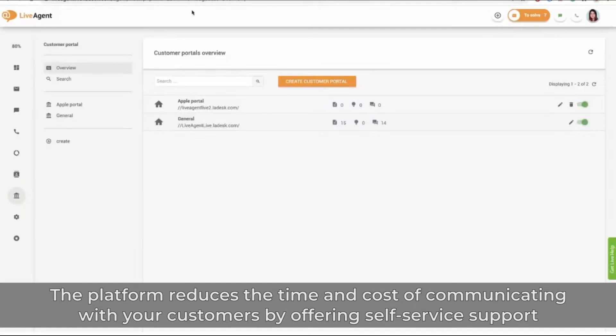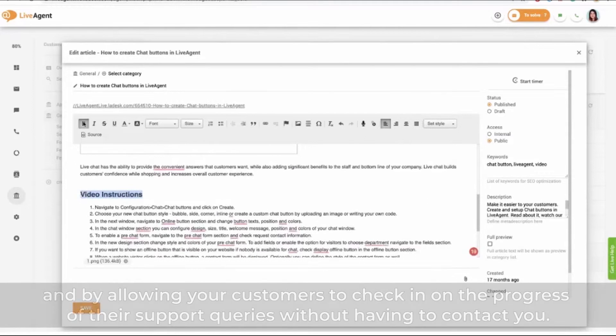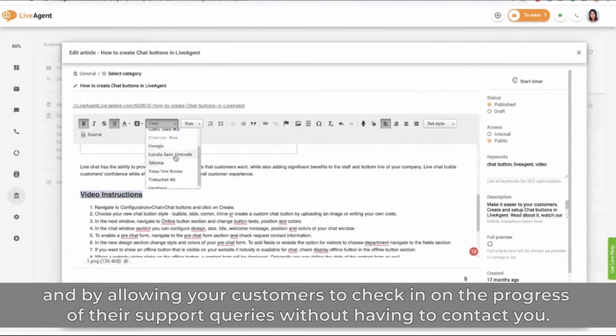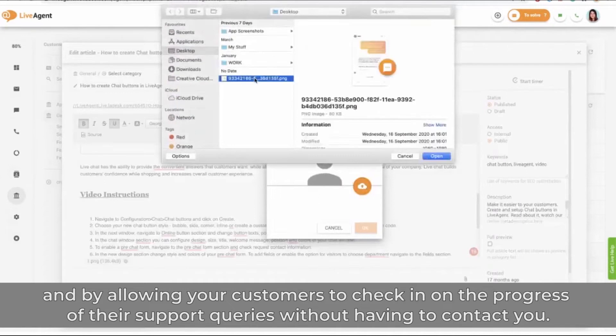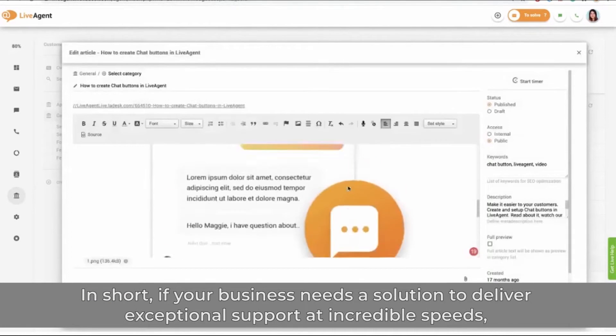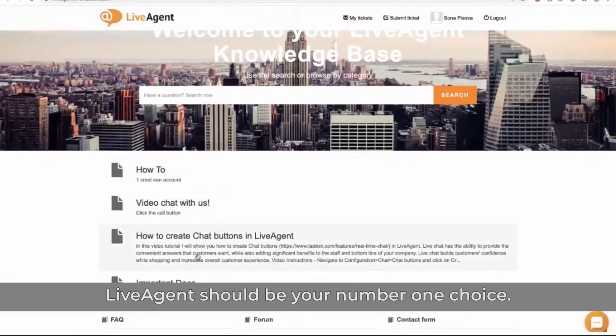The platform reduces the time and cost of communicating with your customers by offering self-service support and by allowing your customers to check in on the progress of their support queries without having to contact you. In short, if your business needs a solution to deliver exceptional support at incredible speeds, LiveAgent should be your number one choice.